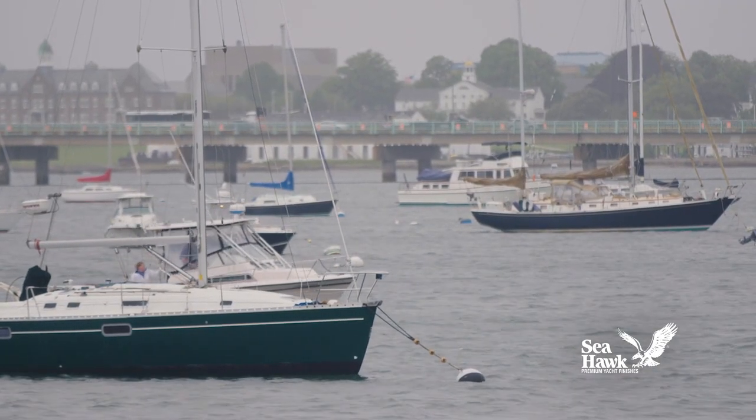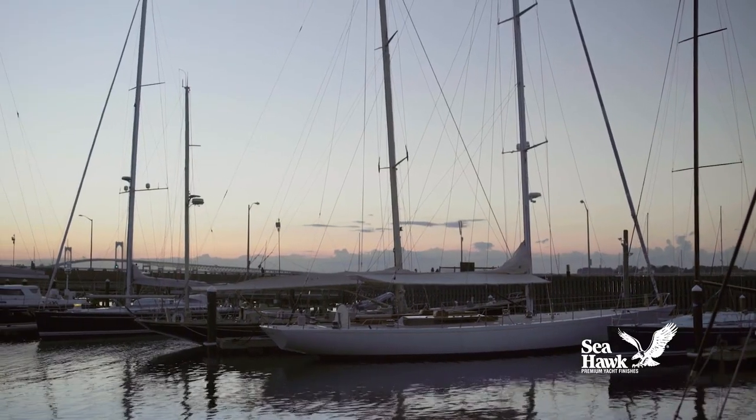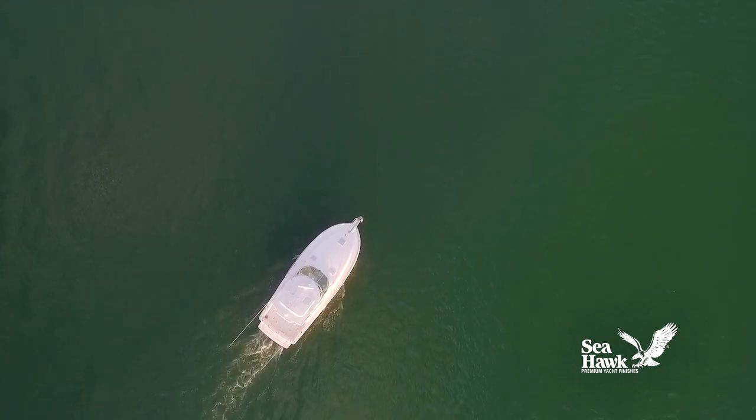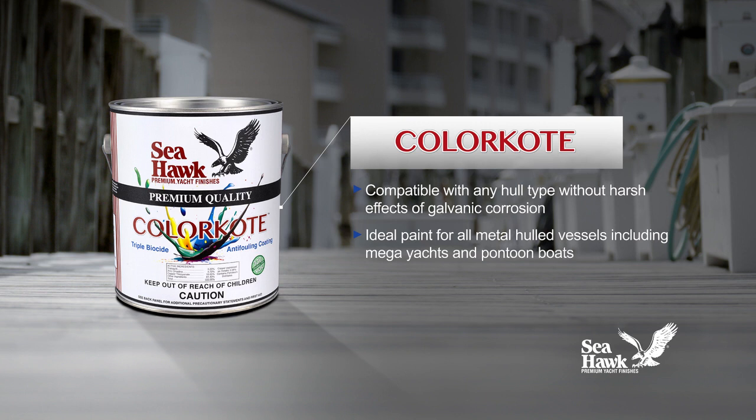Color Coat's advanced chemistry is environmentally focused, leaching less biocide material with lower toxicity into the water and emitting less VOCs into the air, yet proving highly effective in keeping barnacles at bay.